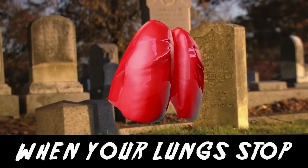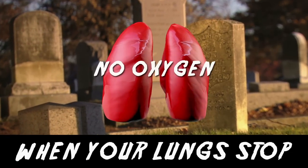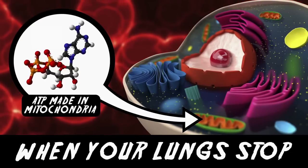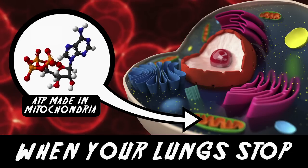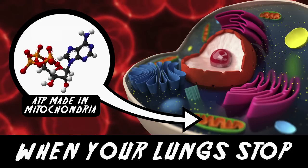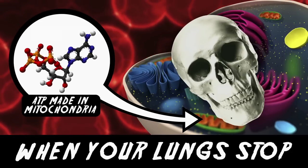Now obviously you aren't breathing anymore. No respiration means no oxygen is getting to your cells, and without oxygen in your cells, the mitochondria inside can't make ATP, a chemical used for a host of cellular tasks. If your cells can't make ATP, your cells stop working — or in other words, they're dead.